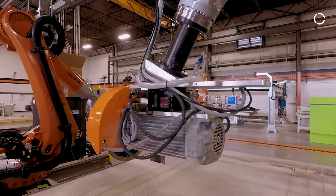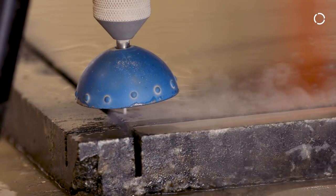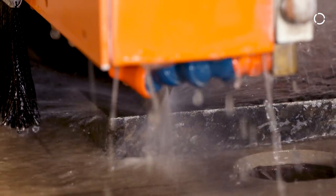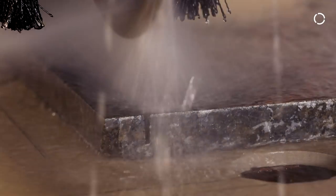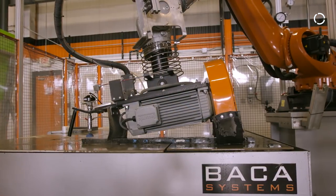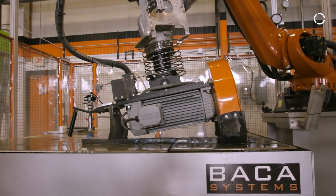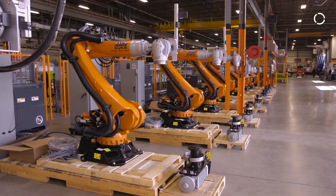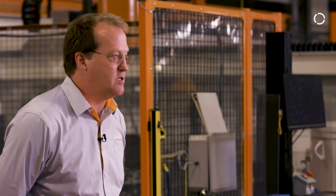One of the latest improvements to the overall stone fabrication process is the combination of a water jet and a saw. This allows for a lot of optimization of the stone itself and the materials, but also gives you flexibility in the design for your countertops. When you combine that flexibility of processing with the flexibility of a robot to manipulate it in a lot of different ways, you have the ultimate solution for a stone fabricator.